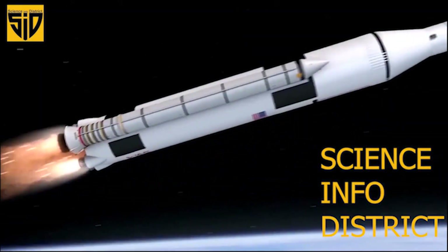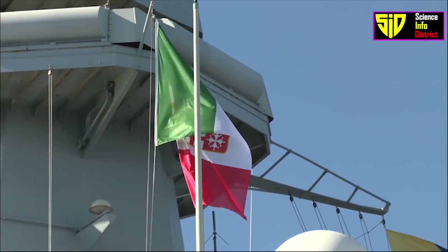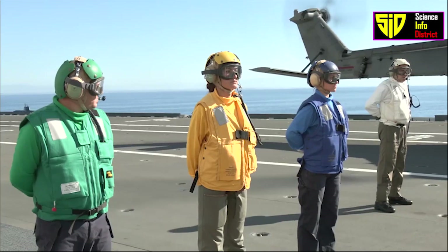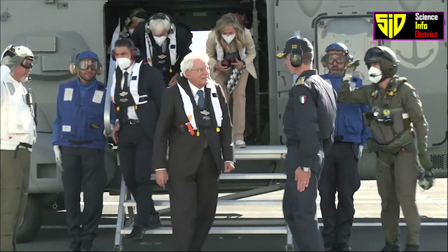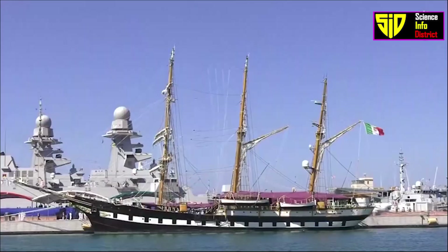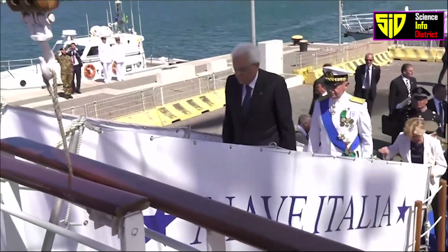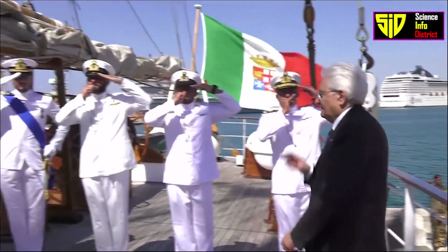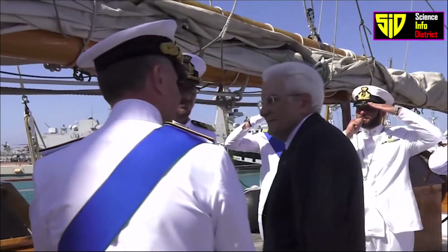Welcome to Science Info District. Italy's top aircraft carrier, Cavour, was laid down by Fincantieri in June 2001 and was launched from the Riva Trigoso shipyard in Sestri Levante on July 20th, 2004. Sea trials began in December 2006 and she was officially commissioned on March 27th, 2008.